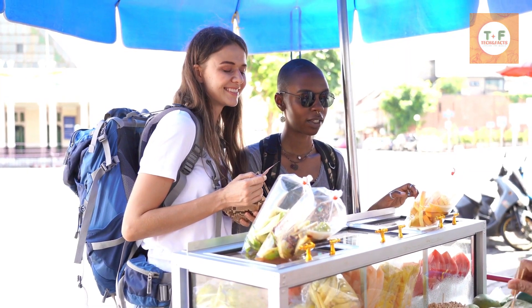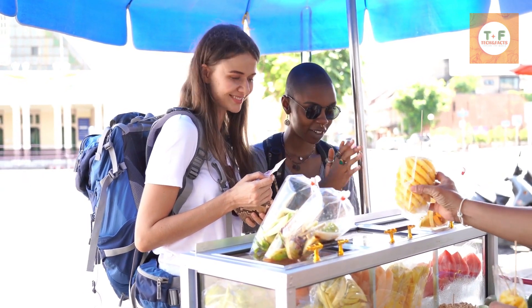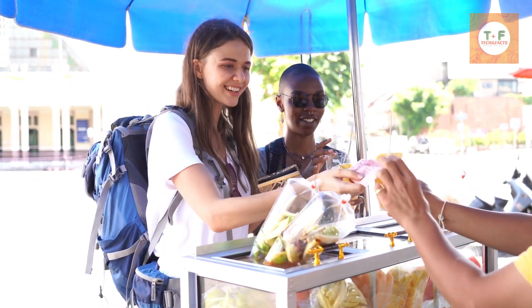Hello, foodies! Today, we're in the heart of the United Kingdom, exploring the diverse and mouth-watering world of famous UK street food.